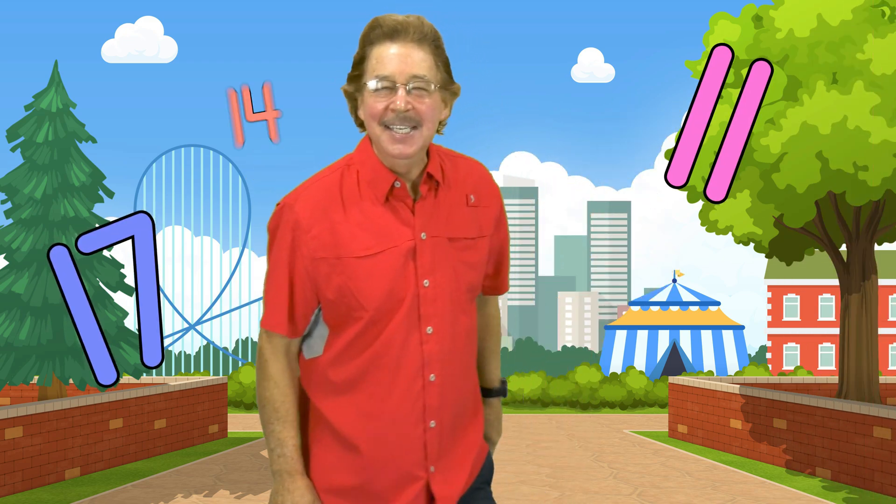These are the teen numbers, I can show them in many ways. These are the teen numbers, look and listen and learn today.